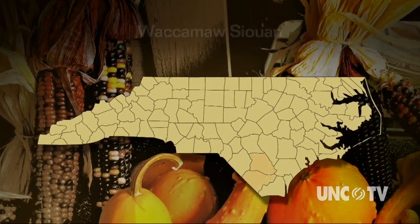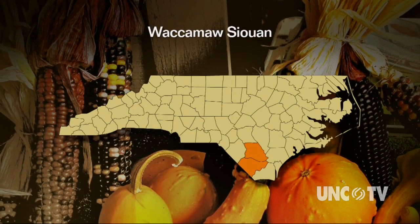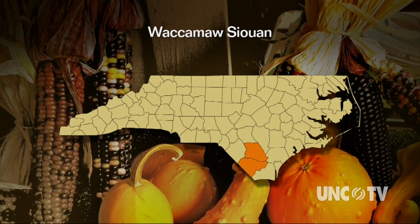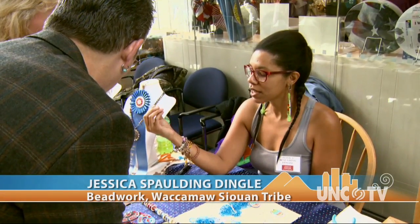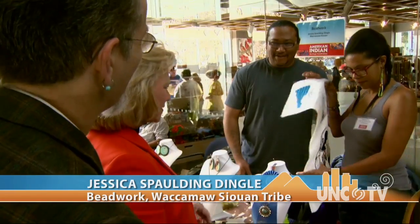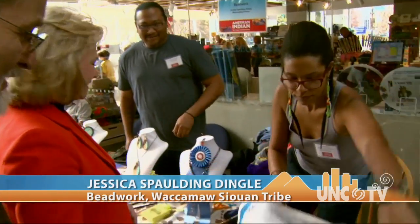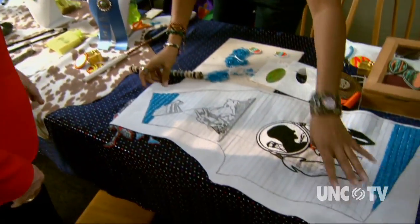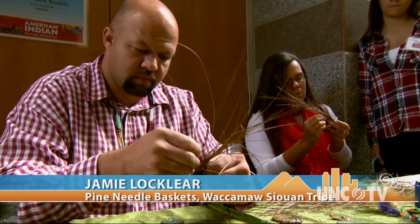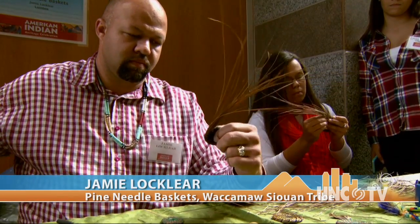The Waccamaw Sawan tribe is situated on the edge of the Green Swamp, 37 miles west of Wilmington. Young artists such as Jessica are emerging and attracting attention as they incorporate their contemporary experience with traditional art forms. Artist Jamie Locklear teaches his skill and creates baskets by sewing longleaf pine needles together in a circular pattern.